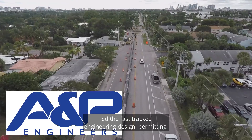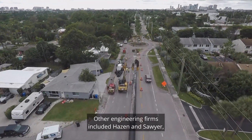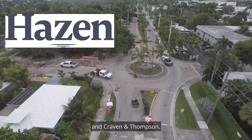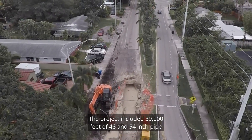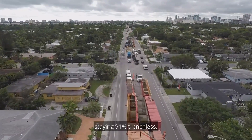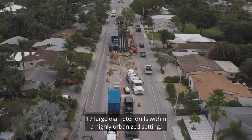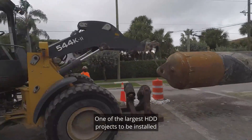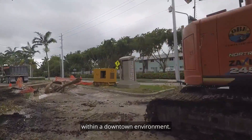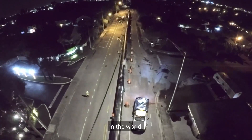Chen Moran Associates and A&P Consulting Transportation Engineers led the fast-tracked engineering design, permitting, and CEI for this project. Other engineering firms included Hazen and Sawyer and Craven and Thompson. The project included 39,000 feet of 48 and 54 inch pipe, 91% trenchless, with 17 large diameter drills within a highly urbanized setting — one of the largest HDD projects installed within a downtown environment. The size, location, and complexity make this one of the most unique pipeline projects in the world.